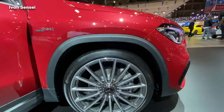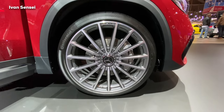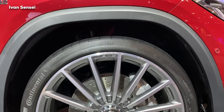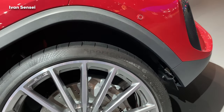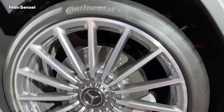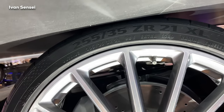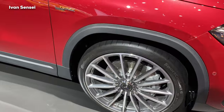We can see multi-spoke alloy wheels with AMG drilled brakes and Continental tires. These are Sport Contact 6 tires — 255/35 in 21-inch size. They may also come with different tires like Michelin Pilot Sport, and 20-inch wheels will possibly be available as well.